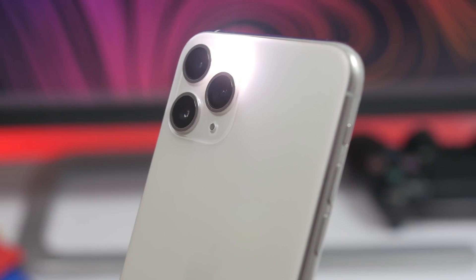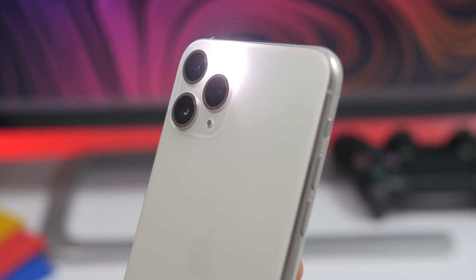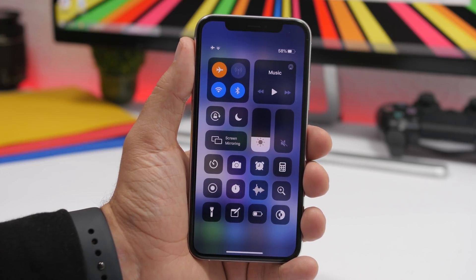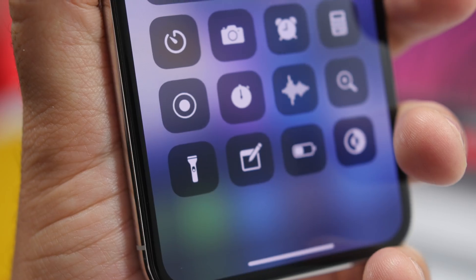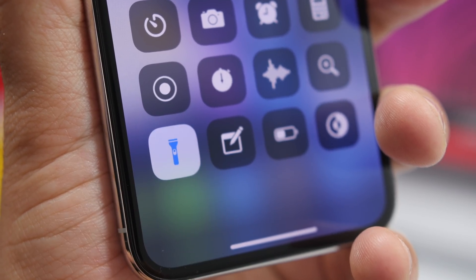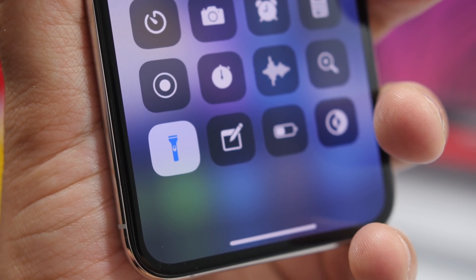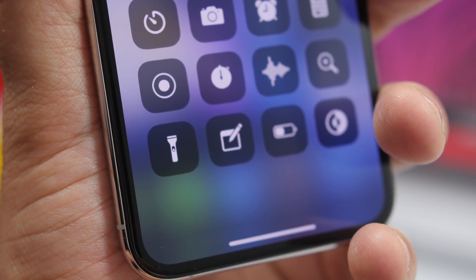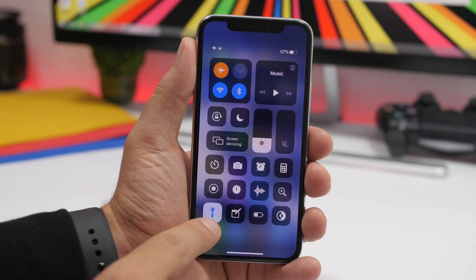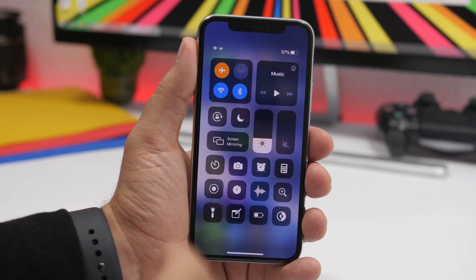Starting off with the first one: you have a flashlight on your iPhone. You can turn it on either from the lock screen or from the control center. But if you take a close look at the icon in the control center, when you turn it on, it has that little switch on the icon which goes to the on position when it's on and the off position when it's off. The position of the switch on the icon changes based on whether the flash is turned on or off.